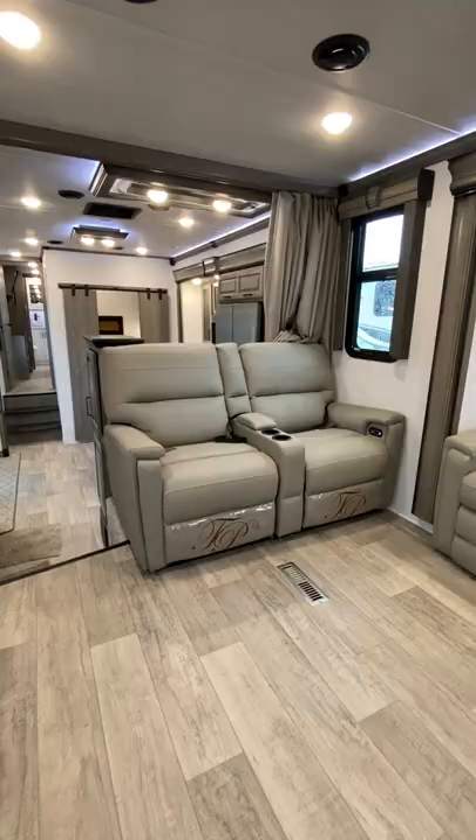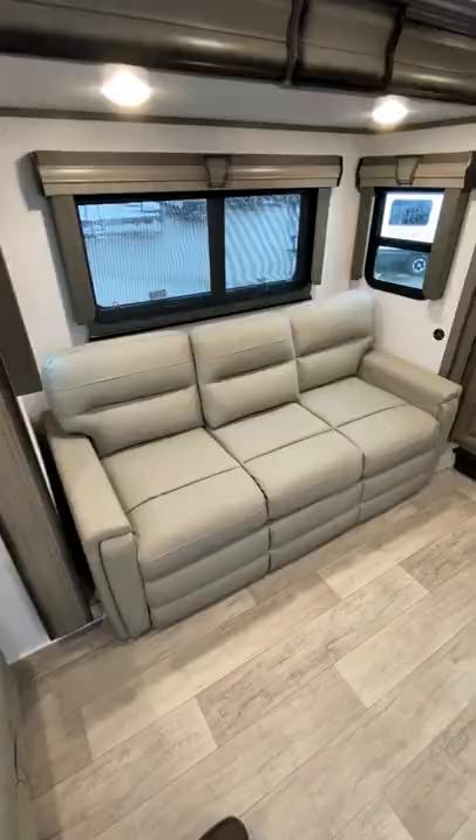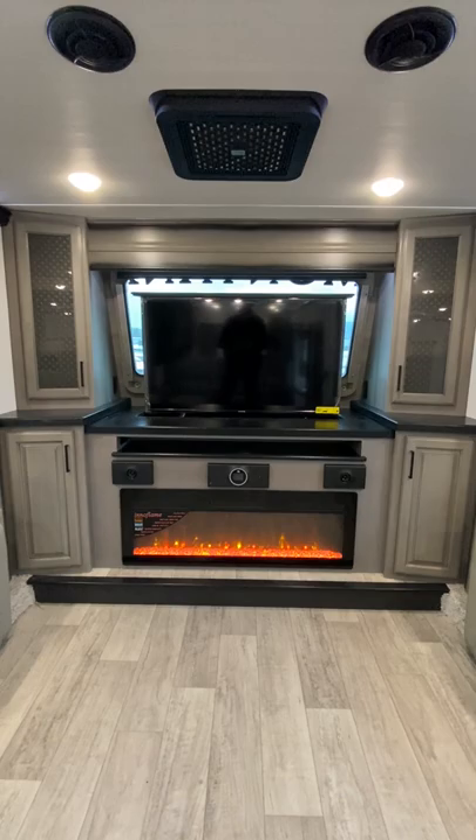Turning around will give you a view of the living space. Here, you'll find electric recliners, two large sofa beds, and an entertainment center with a large TV and an electric fireplace.